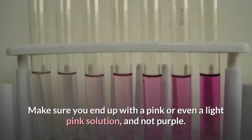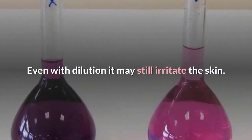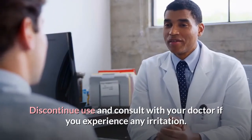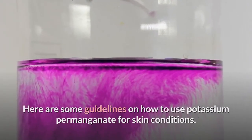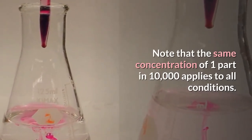The potassium permanganate solution should be a pink colour. Make sure you end up with a pink or even light pink solution and not purple. Even with dilution, it may still irritate the skin. Discontinue use and consult with your doctor if you experience any irritation. Note that the same concentration of 1 part in 10,000 applies to all conditions.